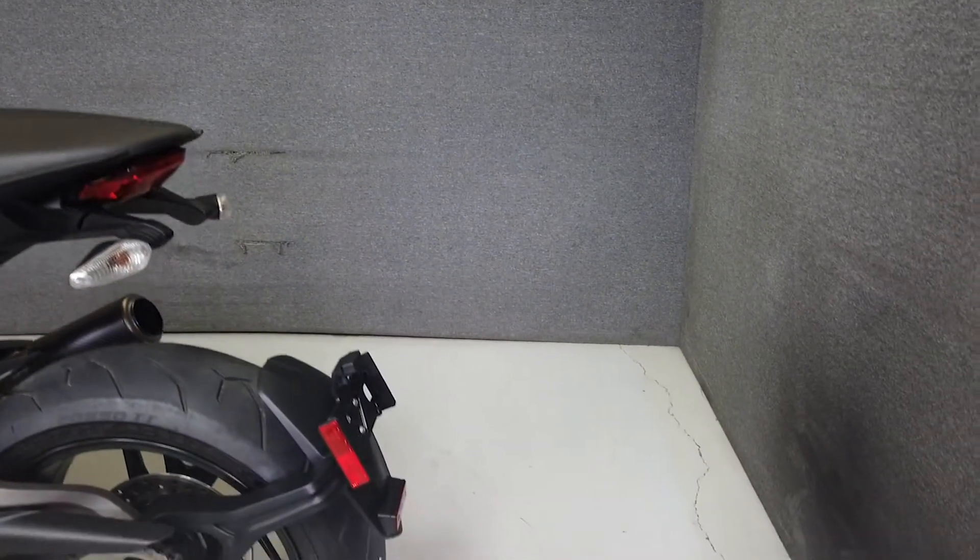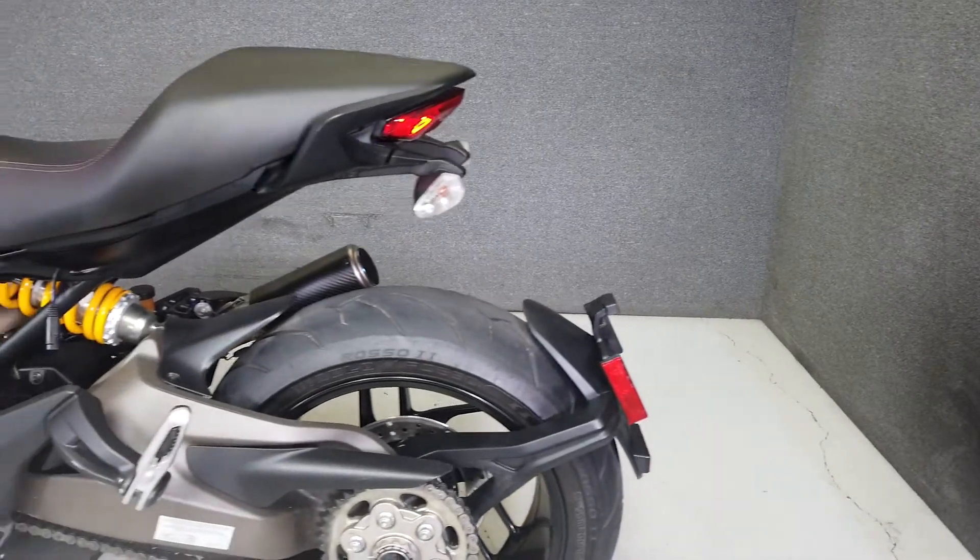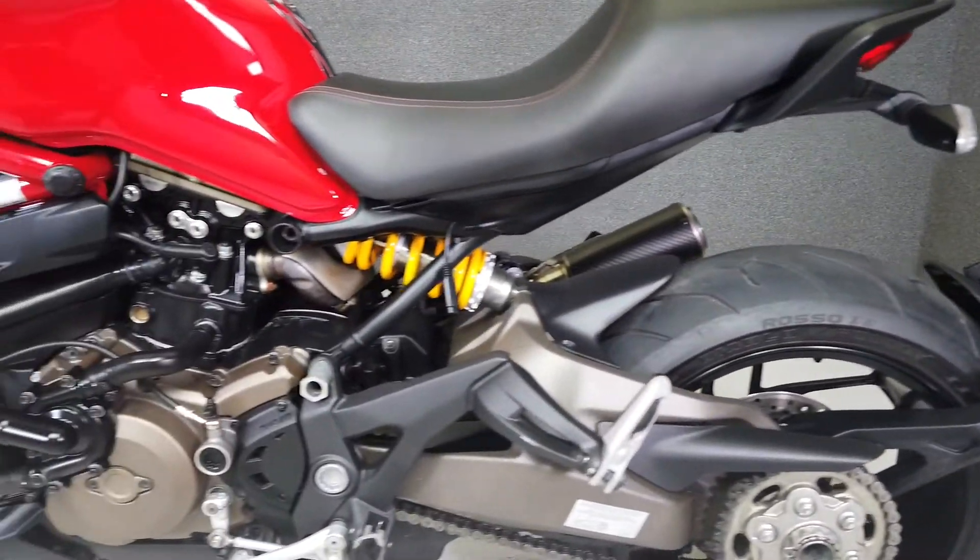We have also purchased the Cyclechex Vehicle History Report. You can view this report by clicking the link on the right side of the video.